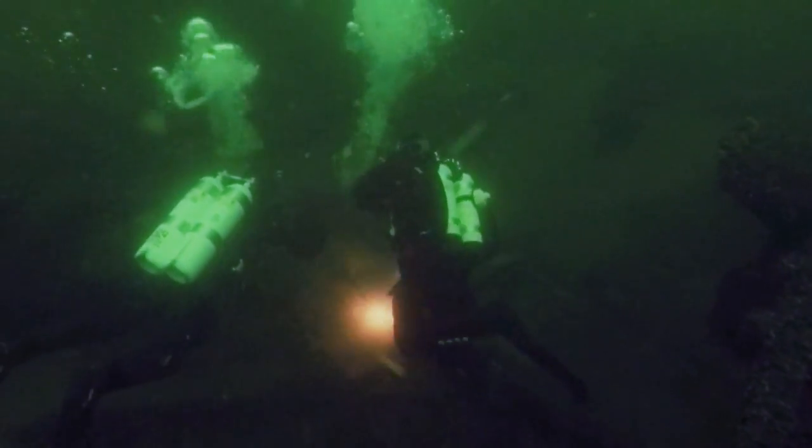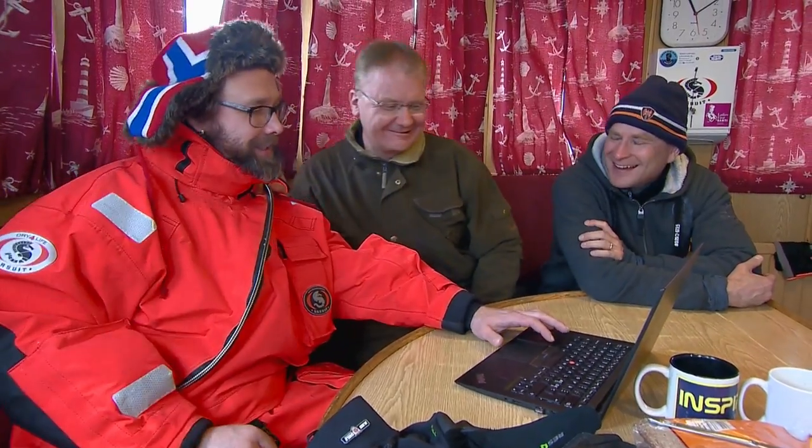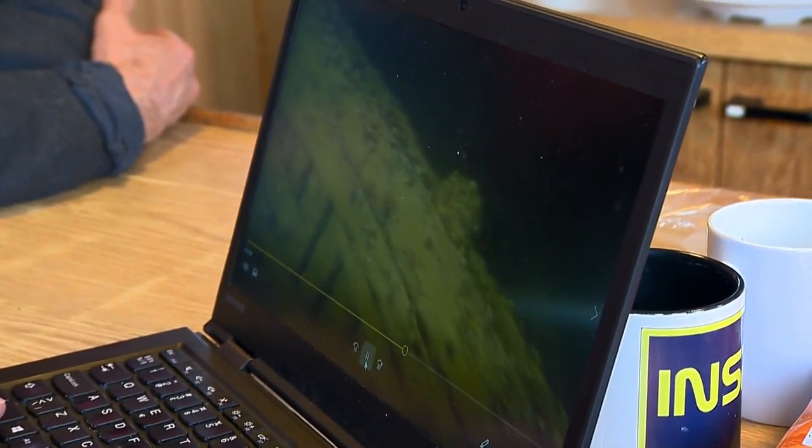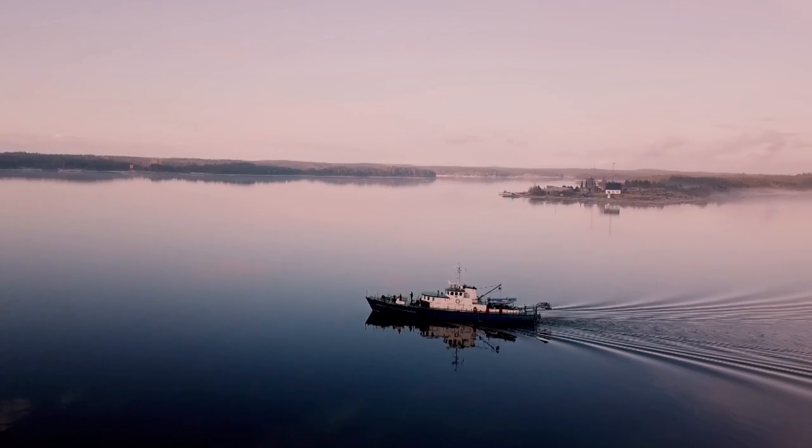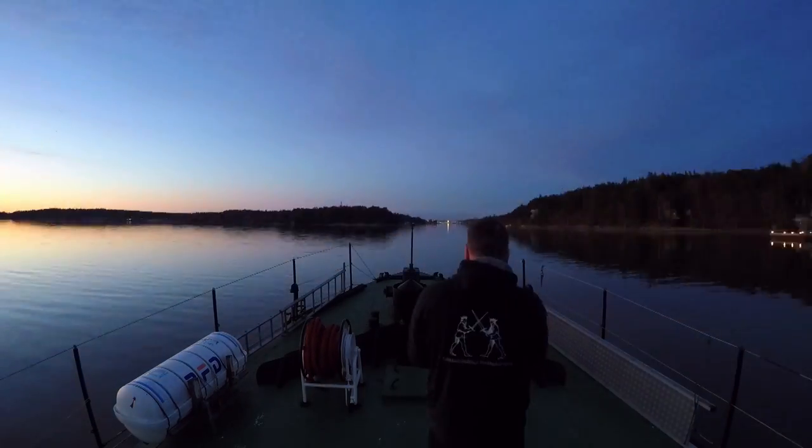In the end, this trip was excellent and we are happy about the results. They found a ship and no one got lost. For Perti and the dive club, it's a huge win. Now we have enough information to start planning what to do next. Probably we want to make a 3D model of the wreck so we could finally identify what wreck it is. This is the starting point.